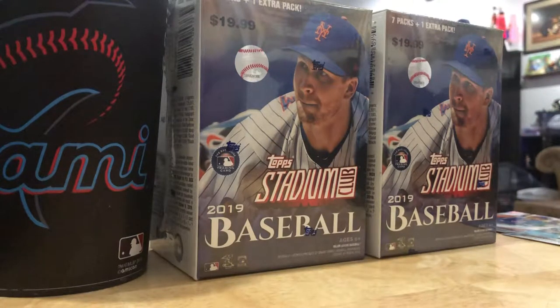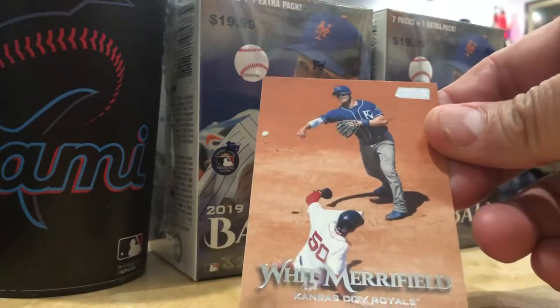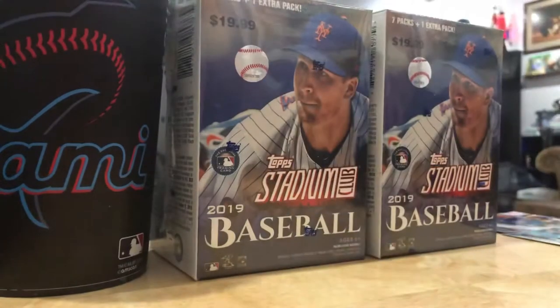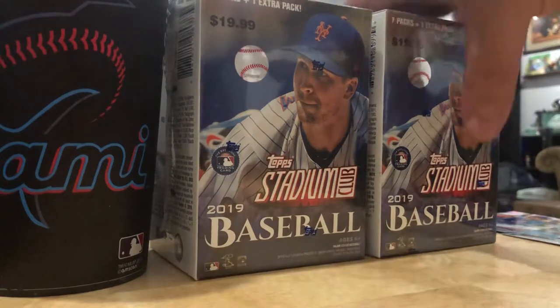Whit Merrifield, currently Mr. Royal. That's a cool action shot turning that double play. All right, let's get these boxes open.